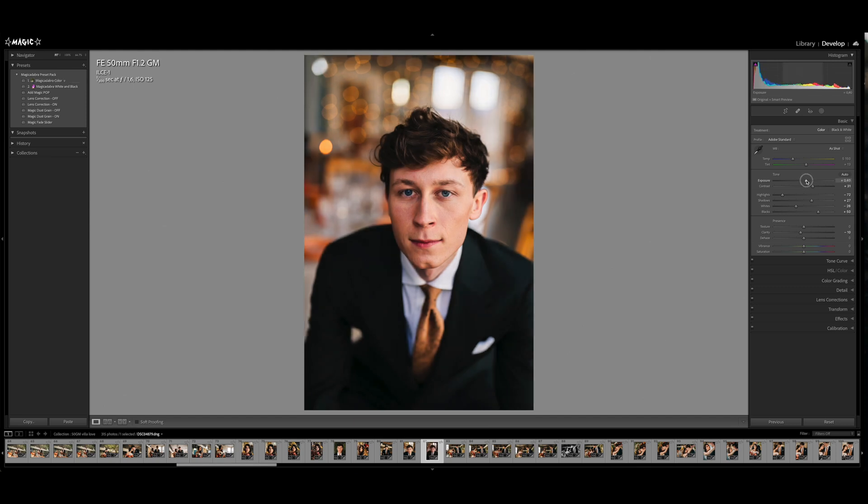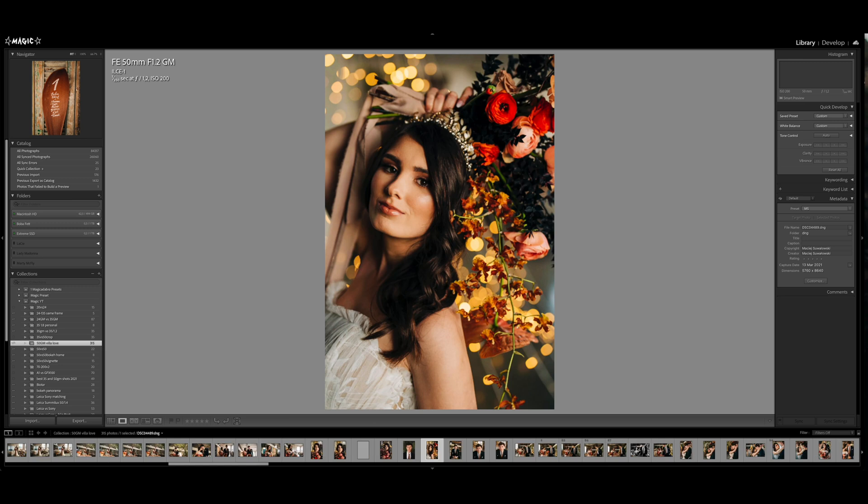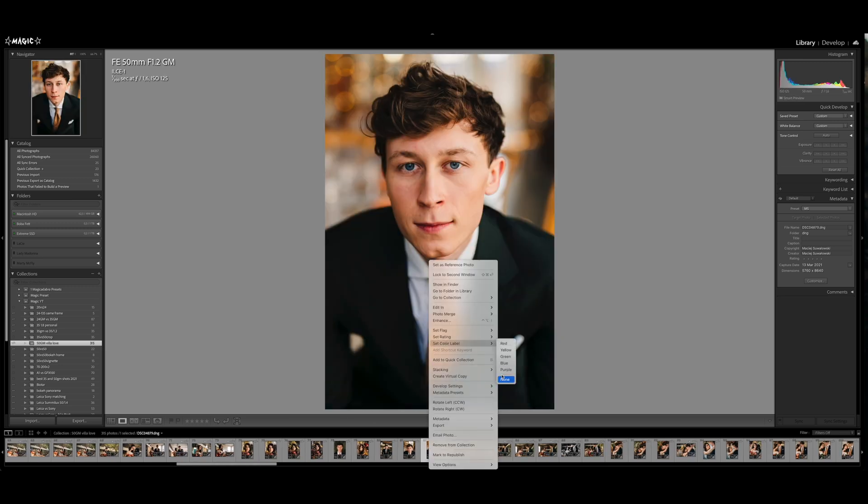Today we're talking Lightroom catalog. Let me start with a few basic pieces of information for those who aren't super Lightroom geeks, so we all have a full understanding of how the Lightroom catalog works. Lightroom is an application that enables you to manage, import, and edit your photos, then export them, make slideshows, use the map, and more. I'm going to focus on the Library module and the Develop module — the two main modules for managing and editing photos.